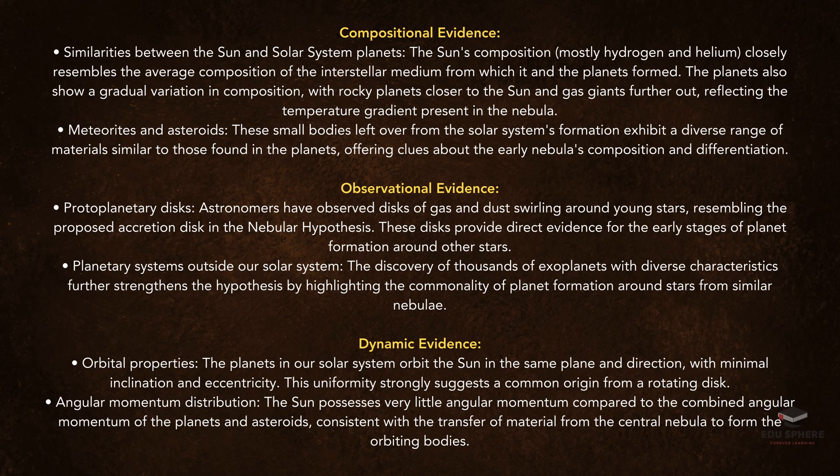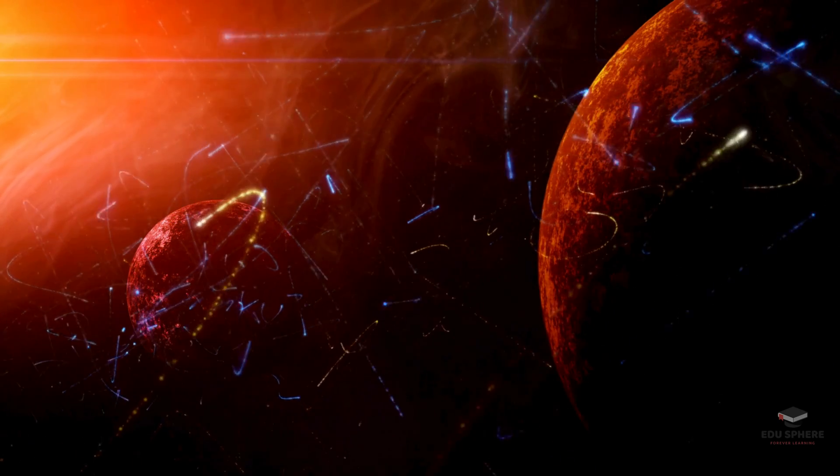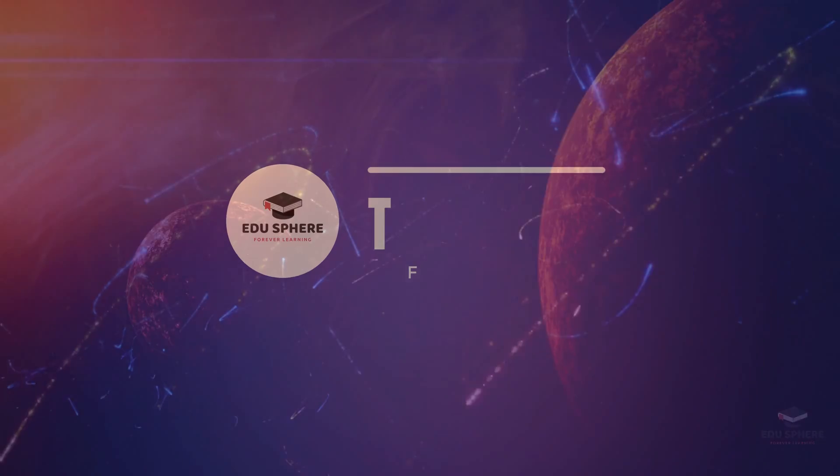That, in a nutshell, is the solar nebula theory. It's like a cosmic recipe, with gravity, temperature, and a dash of collisions, that cooks up our amazing solar system.